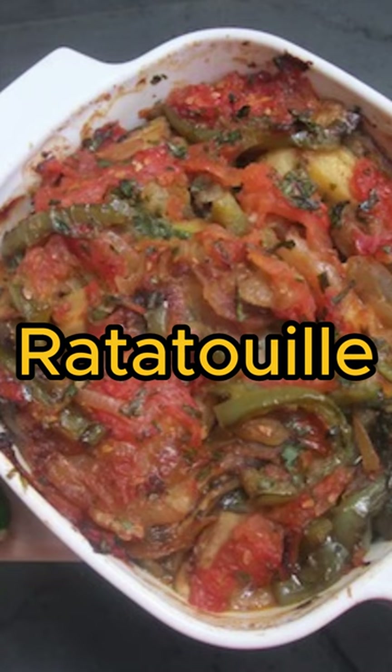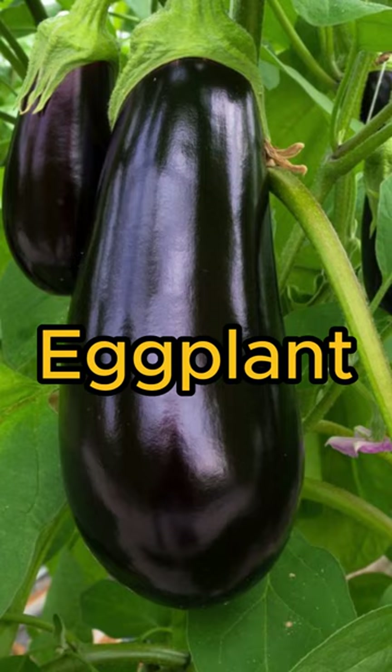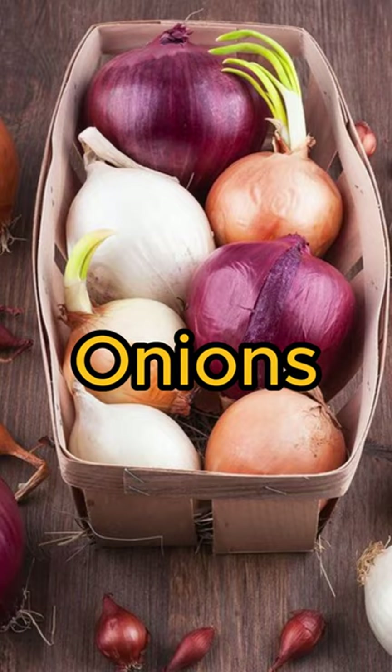Ratatouille, a vegetable stew made with tomatoes, eggplant, zucchini, peppers, onions, and herbs.